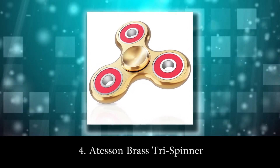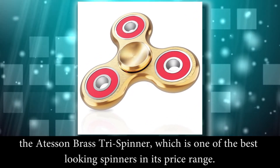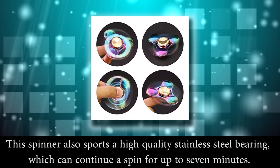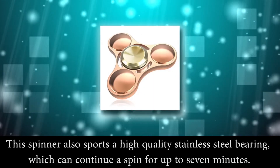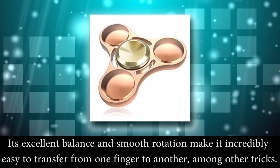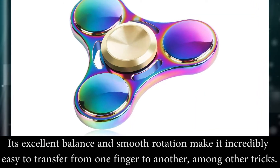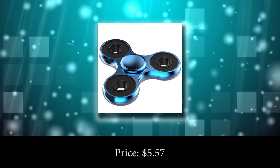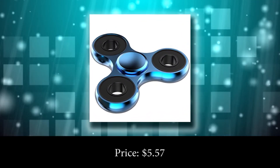Number 4: Etterson Brass Dry Spinner. The Etterson Brass Dry Spinner is one of the best looking spinners in its price range. This spinner sports a high quality stainless steel bearing which can continue a spin for up to 7 minutes. Its excellent balance and smooth rotation makes it incredibly easy to transfer from one finger to another, among other tricks. Price: $5.57.